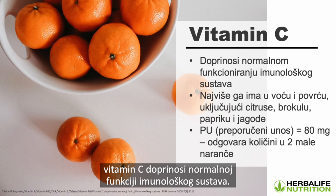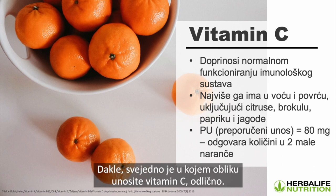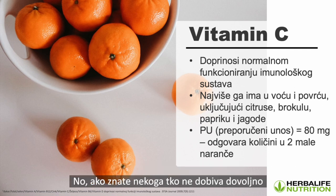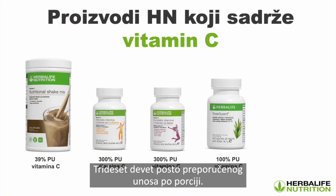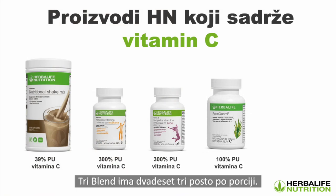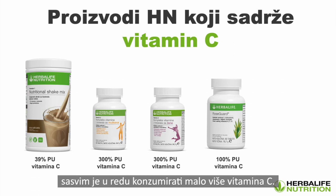Vitamin C contributes to the normal functioning of the immune system. It's found in fruits and vegetables including citrus fruits, broccoli, bell peppers, and strawberries. The recommended intake is about 80 milligrams a day — equivalent to two small oranges. Our Formula One healthy meal provides 39% of your recommended intake, Tri-Blend provides 23%, our vitamin and mineral complex for men and women provides 313% of the recommended intake — which is absolutely fine, as whatever we don't use, we void out of the body. Rosegard has 100% of your recommended intake.